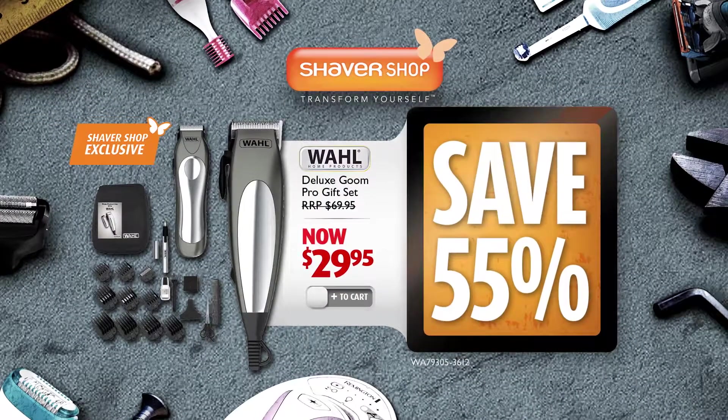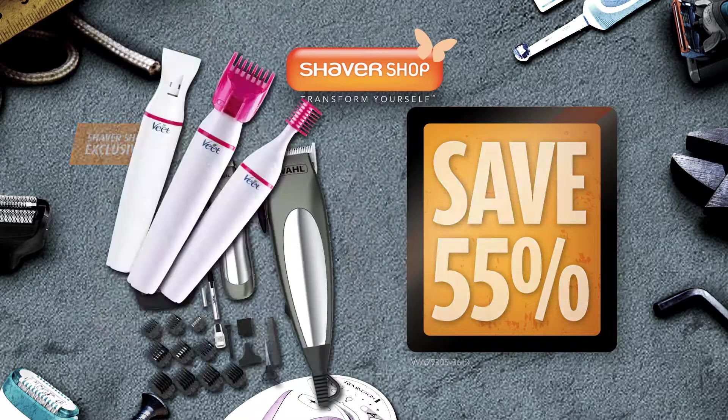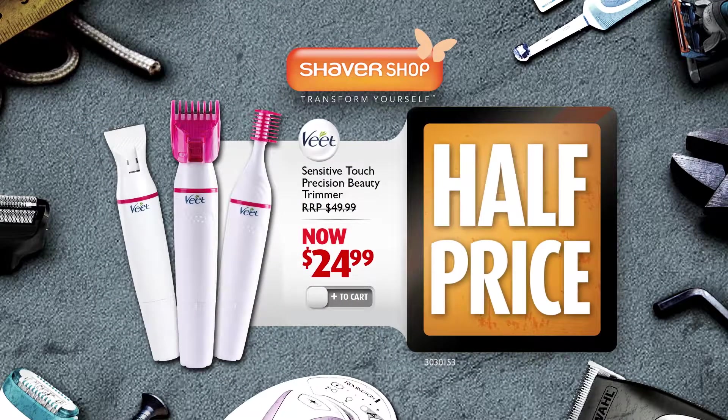Stay well-groomed with the Wild Deluxe Groom Pro Gift Set, only $29.95 — save 55%. With a precise and gentle trim for sensitive areas, the V Precision Trimmer is half-price at just $24.99.